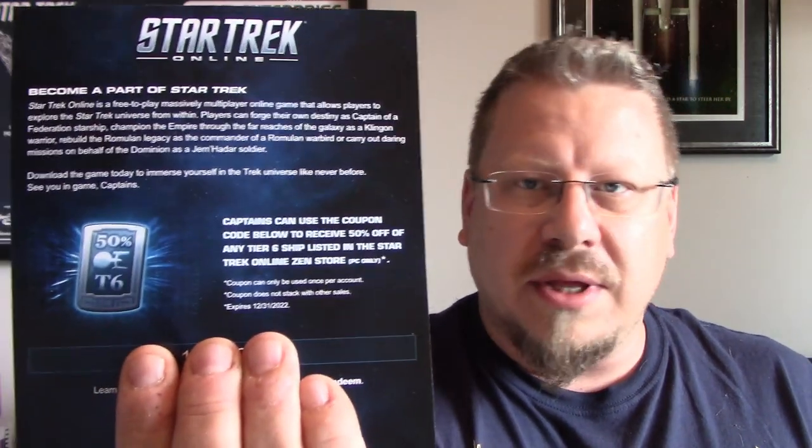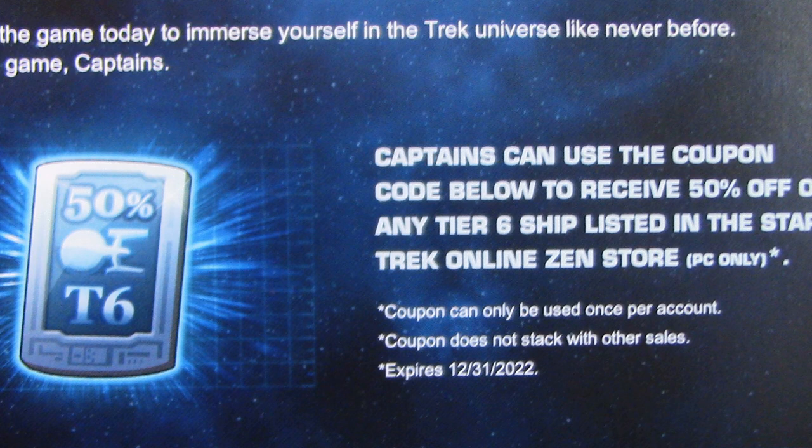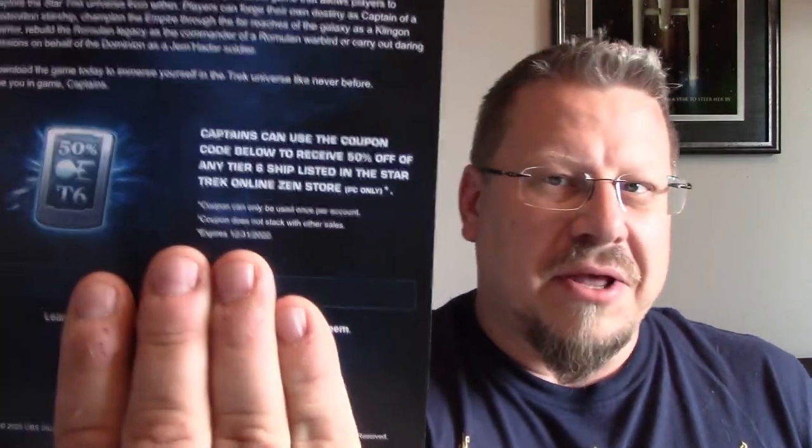The first thing we've got is a 'Become Part of Star Trek' card — it's a Star Trek Online code. This one gets you 50% off any tier 6 ship listed in the Star Trek Online Zen Store. PC only, not consoles. I'm covering up my code because I might need that. The same code type came with the first one in the series, which is the Gagarin.